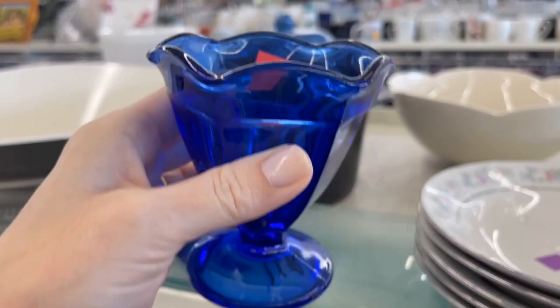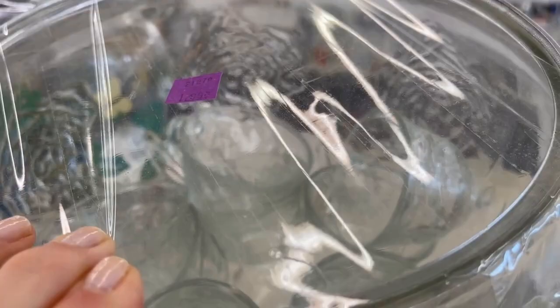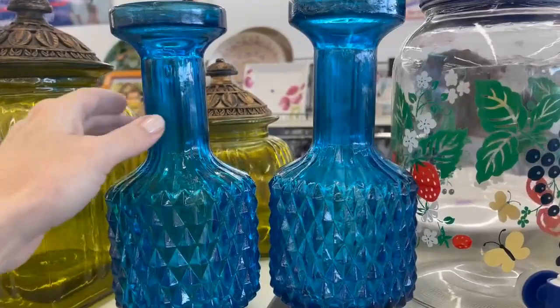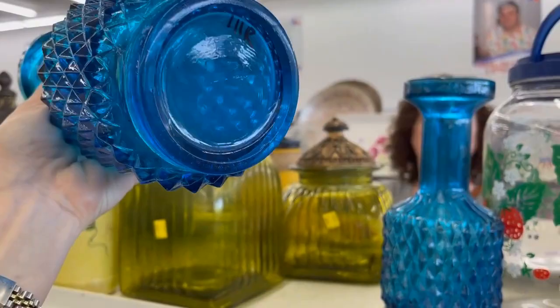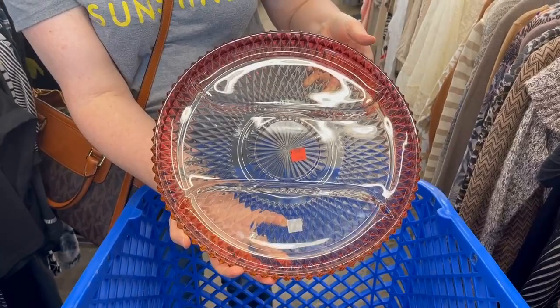Love cobalt — wouldn't this be beautiful at a place setting with fruit cocktail or ice cream for dessert? Wish they had more than two. I love punch bowls — this would be great for serving a trifle, even a banana pudding, or of course a beverage. The rose pattern is beautiful, and these colors remind me of mid-century with the chartreuse and the blue. These vases are nice — you could even display them on a shelf.